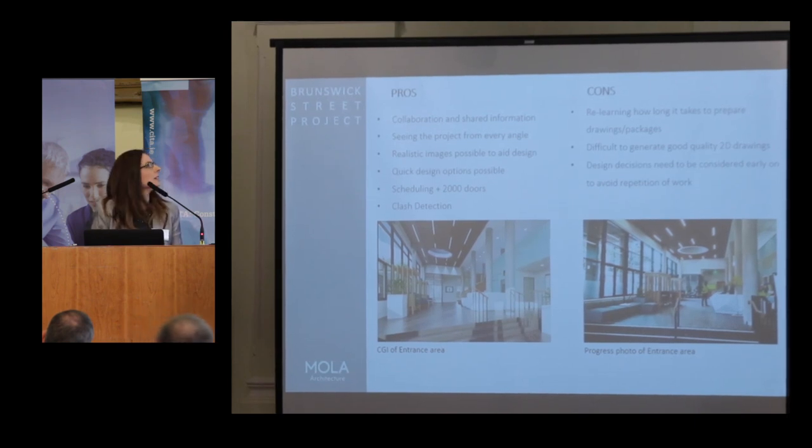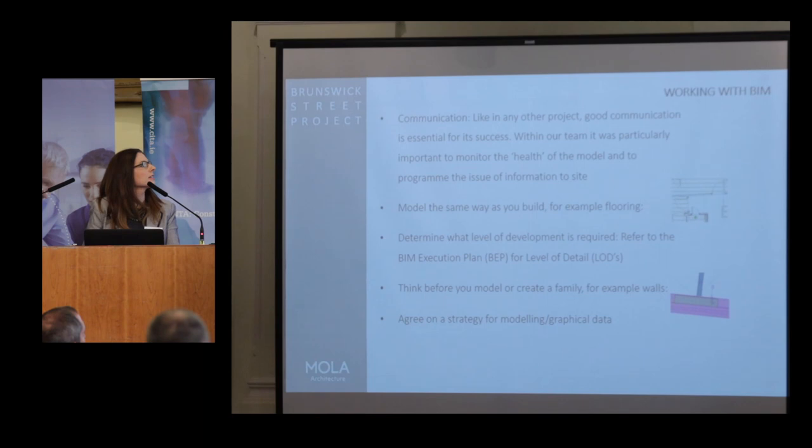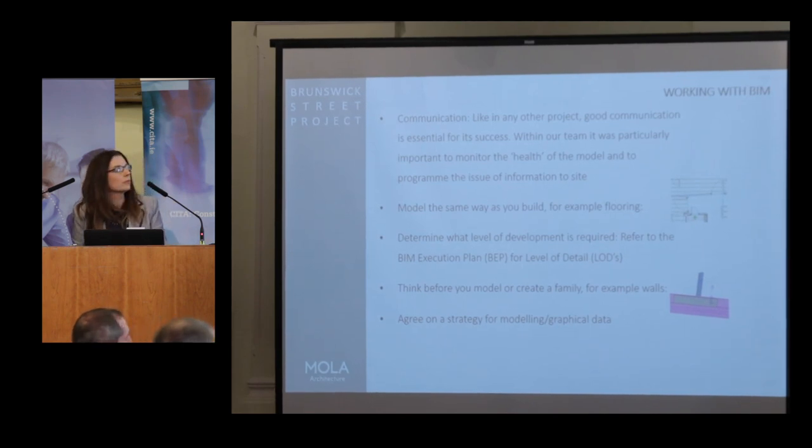Working with the team — a few lessons learned. Communication first: like any other project or program, good communication is the key to success. We had a good team that sat down every week. Our BIM manager Antonio would sit down with us and we'd look through what we called the 'health of the model,' which related back to clashes, to see how we were getting on, and to program getting information to site. The more I learned about how Revit works and how families are made, the better I got at estimating timelines.